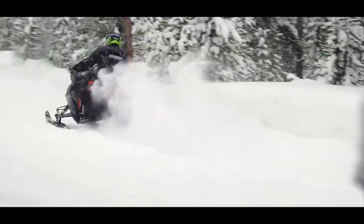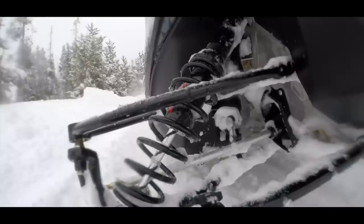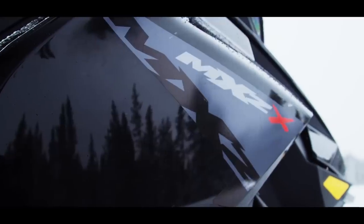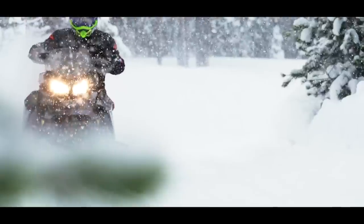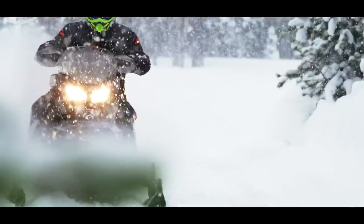Ski-Doo has moved the bar in the 600 class with the introduction of the new G4 Rev 600R. We are impressed again by Ski-Doo's voracious dedication to producing the best quality sleds in the industry, while innovating new ideas which continue to position the brand as the leader in the snowmobile business.